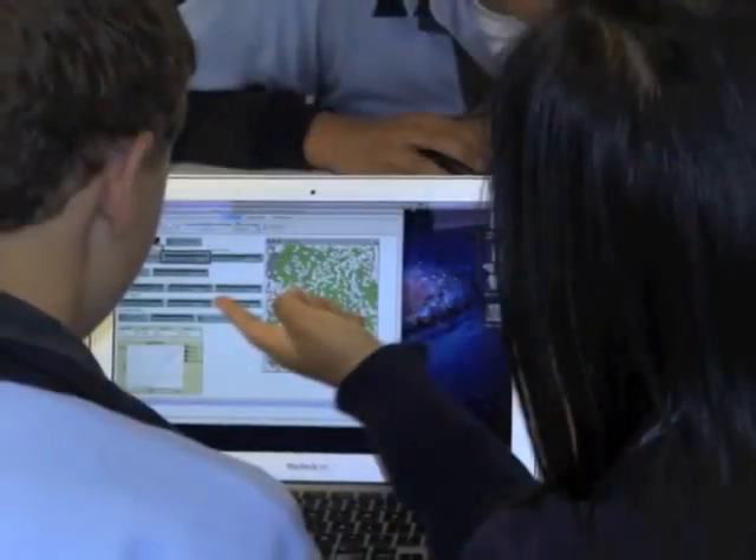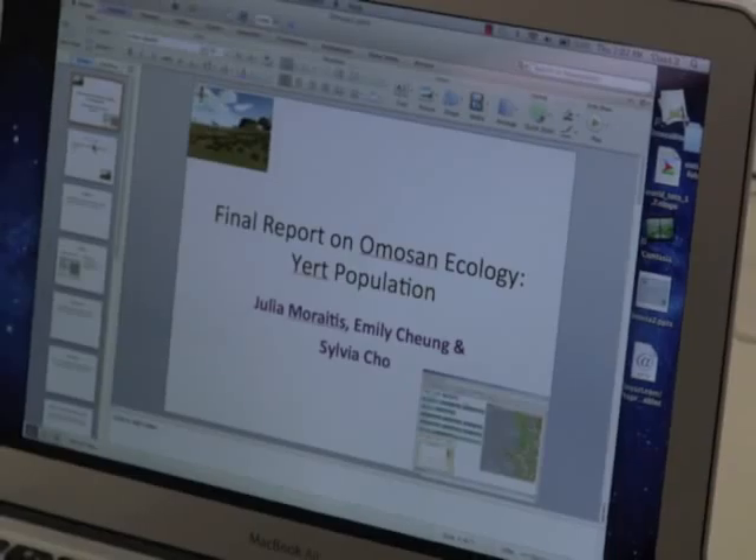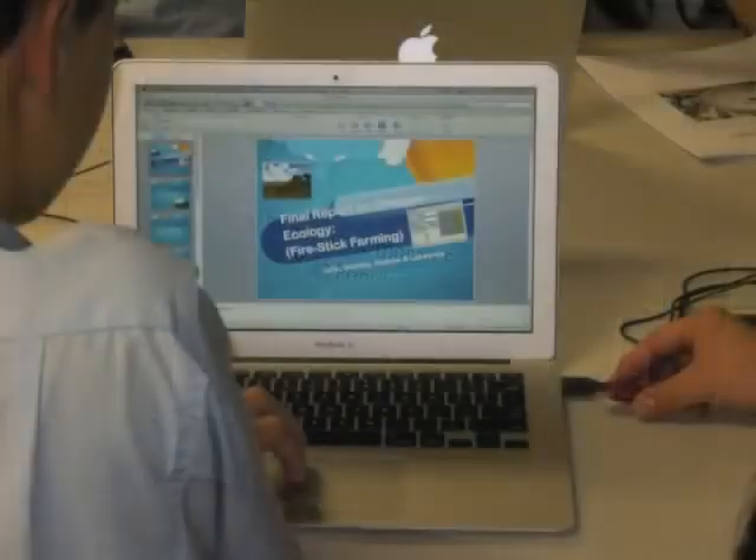We have the teams investigating really four main hypotheses. They collect their data in the NetLogo environment, pull that data together, and then make presentations. What was the data they collected? Did the data confirm or disconfirm their hypothesis?